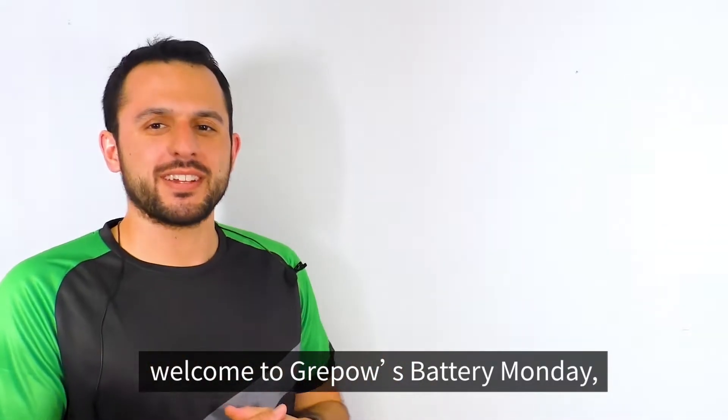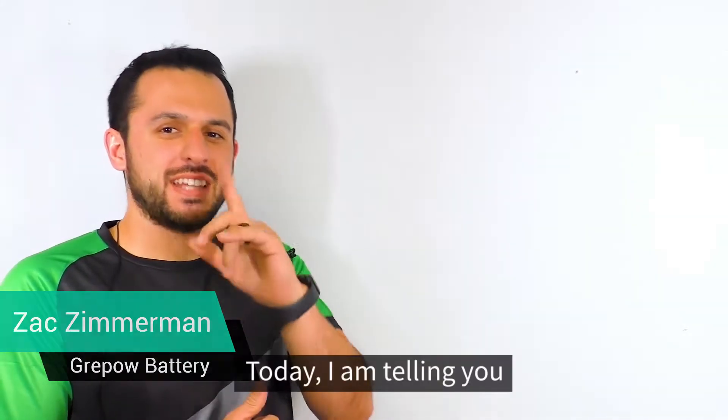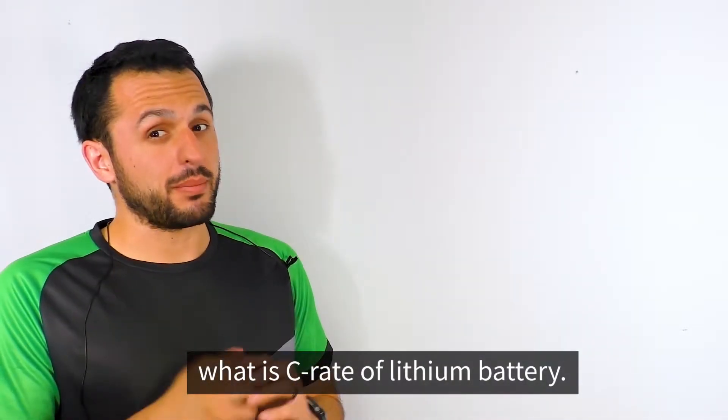Hey guys, welcome to GrapeHouse Battery Monday. My name is Zach. Today I'm going to be telling you about the C rate of a lithium battery.